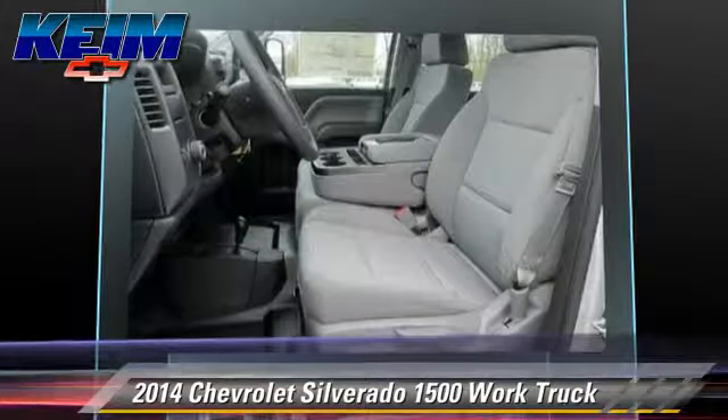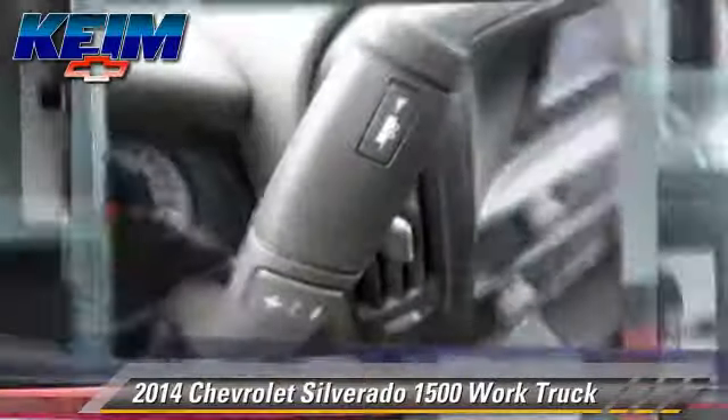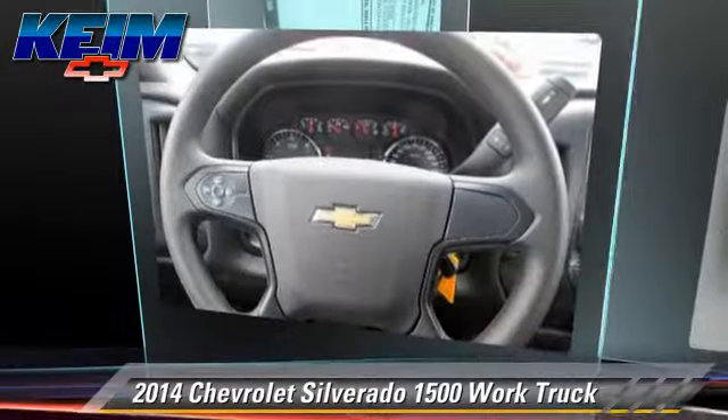Comfort and convenience features include power windows, power steering, and power door locks. Give us a call to schedule your test drive today.